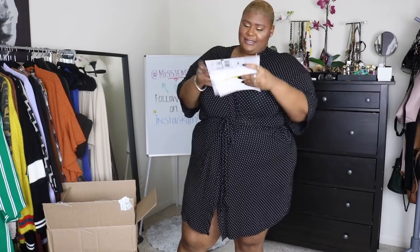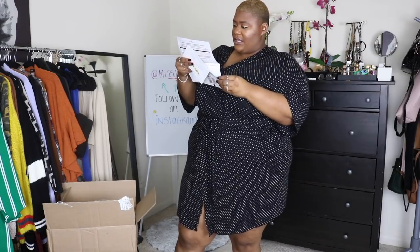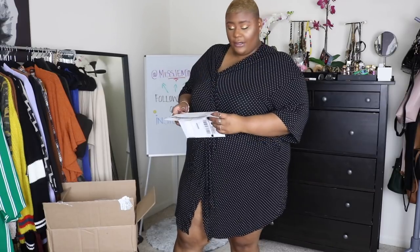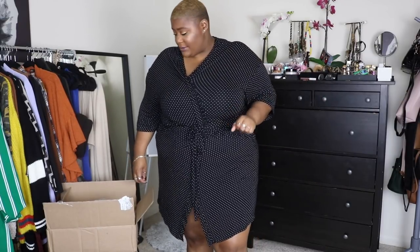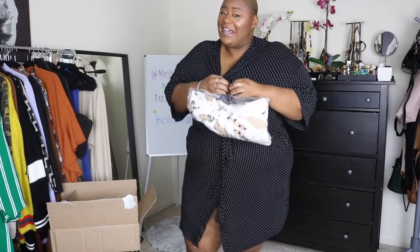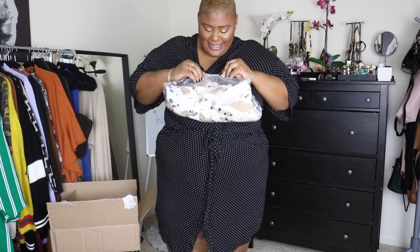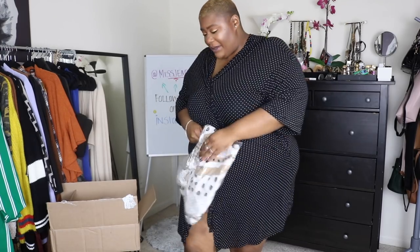How much money did I spend? Child, I spent $200. Listen, all y'all that be in my comments talking about shop here, buy this, buy that — y'all think all these clothes are free? It's not cheap. For the most part I wear the same six pieces, so I'm not out here spending a lot. I can't even remember what I bought honestly.